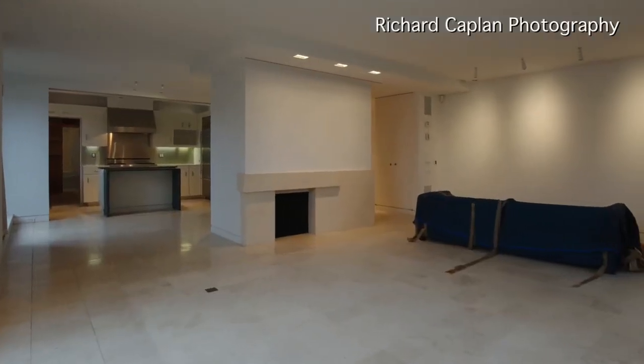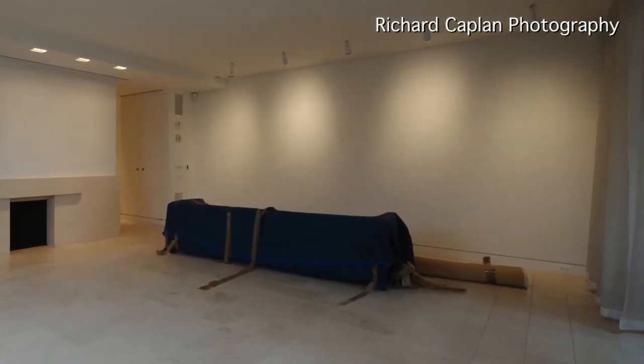Well, basically most apartments we stage are empty. They've been on the market for a while, unsold, no offers, and we come in and transform them into livable luxurious homes.